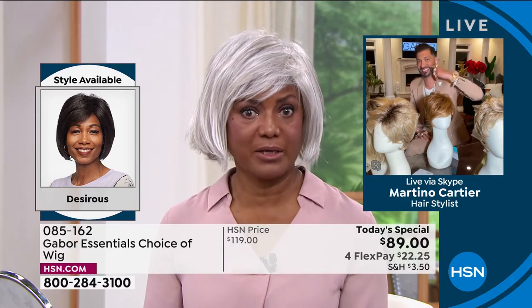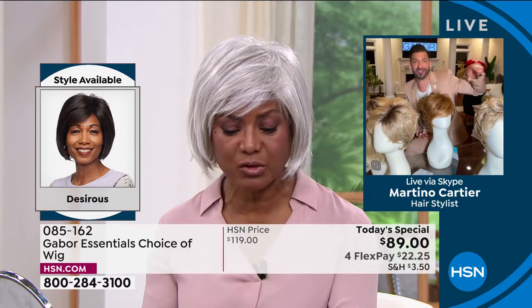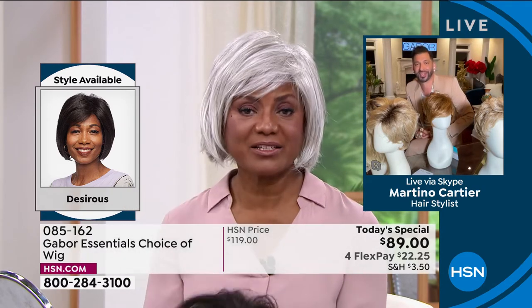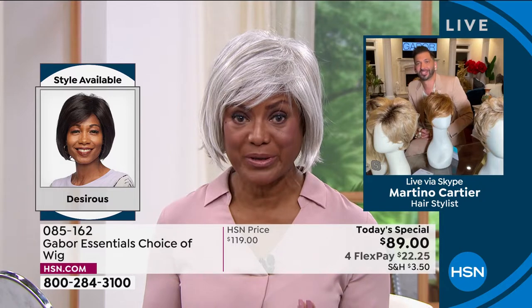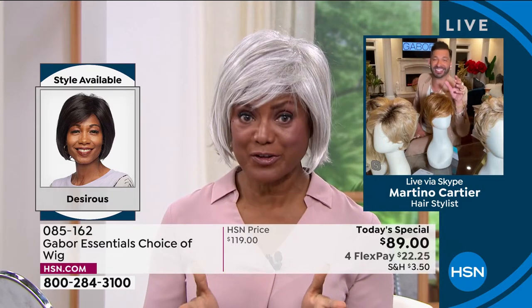So we started off with the Friendship. We had the Wonder. We're on the Desirous right now — this beautiful razor-cut bob with the little wispy bangs. We're going to move on to the most popular of the hour, and that's the Fortify. So this is your shoulder length — it's that perfect little beachy wave that we are all trying to go for.